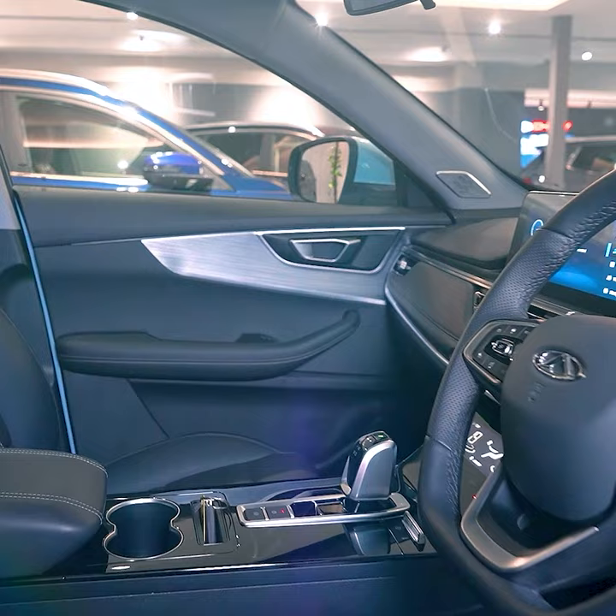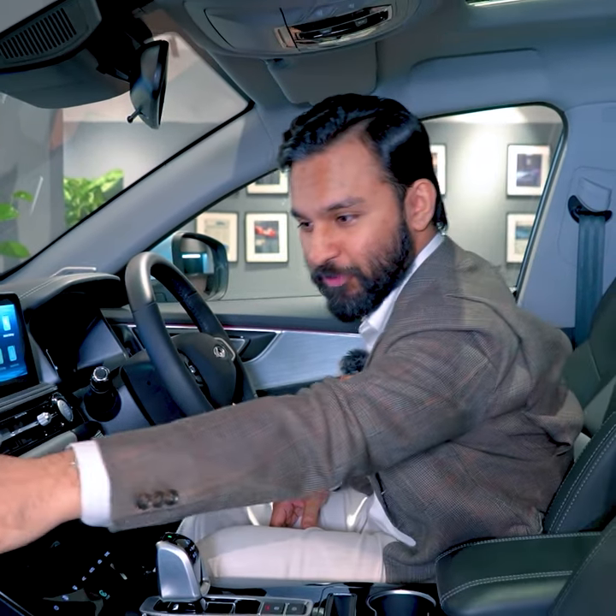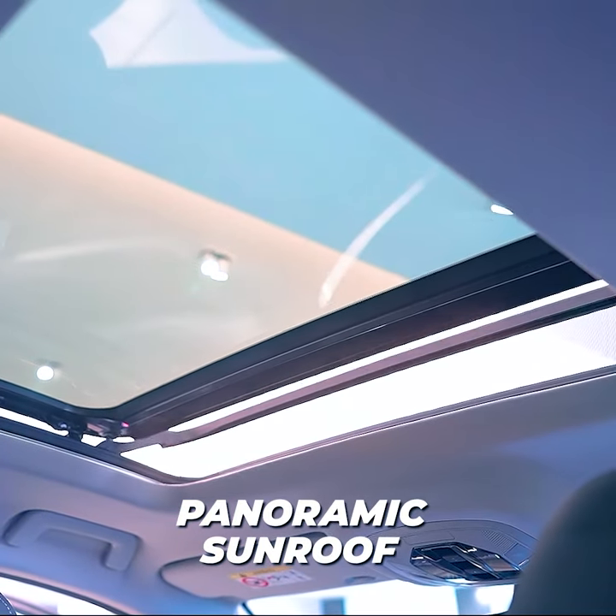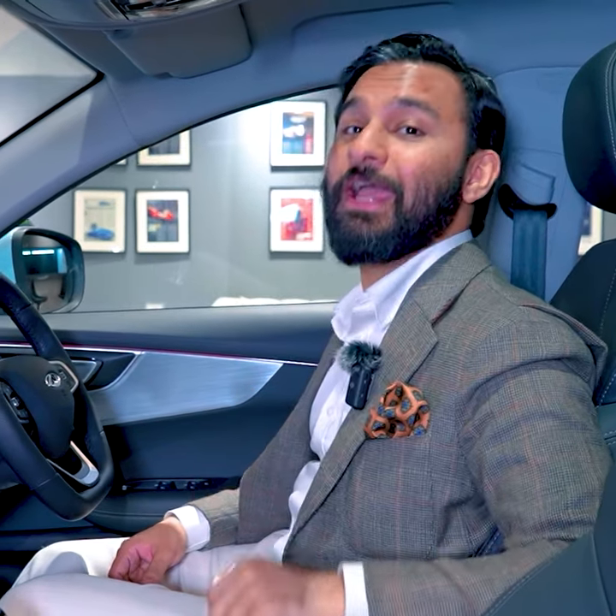Stepping inside the Chery Tiggo 7 Pro, you're greeted with a spacious and luxurious cabin. The premium materials, comfortable seats, and panoramic sunroof with anti-pinch technology ensure a refined and comfortable environment for both driver and passengers.